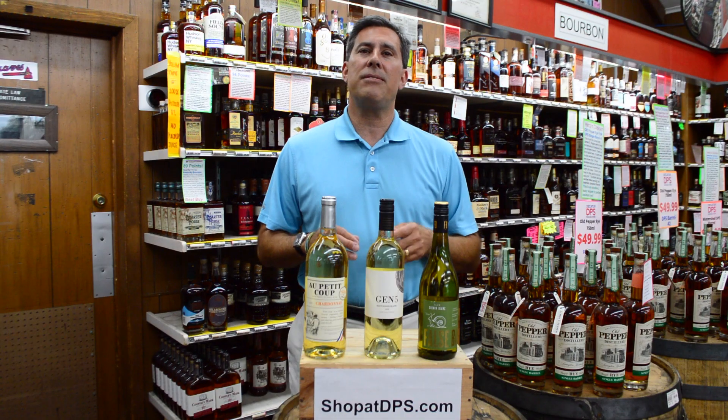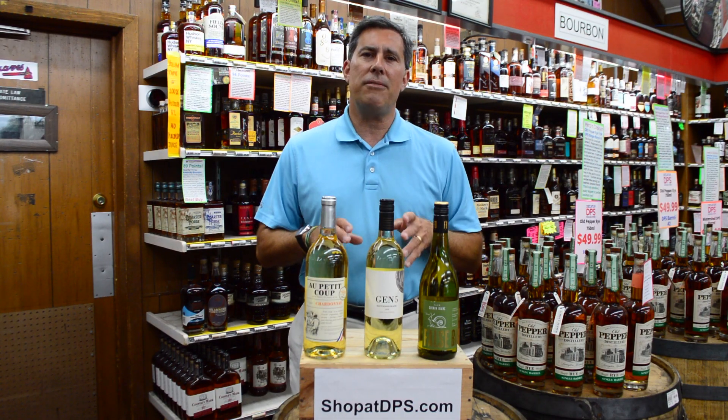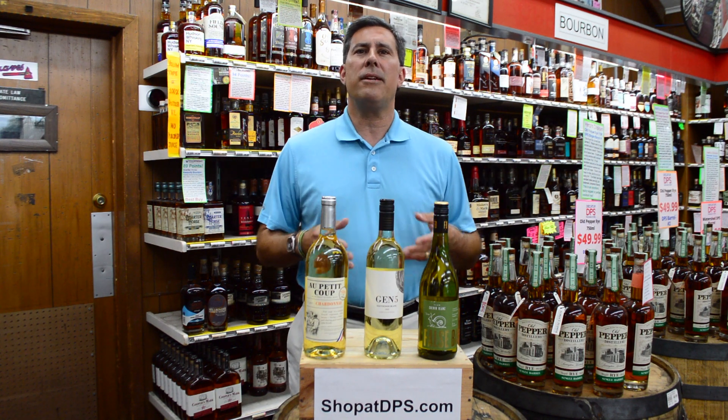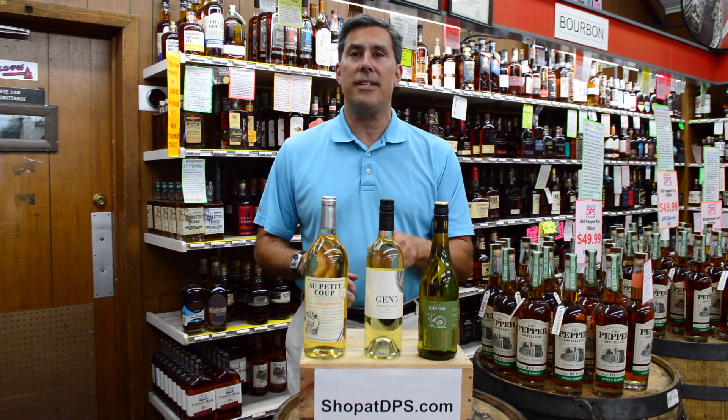Next we have the Gen 5 Sauvignon Blanc. This is a solid Sauvignon Blanc from estate vineyards in Lodi, of all places. It's clean on the palate with a nice blend of orchard and citrus fruits and good acidity.